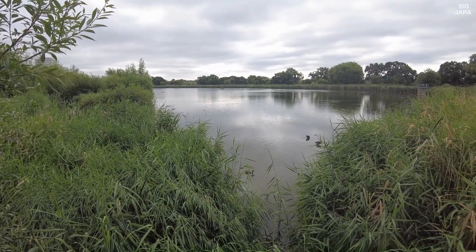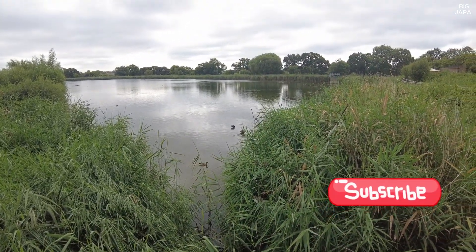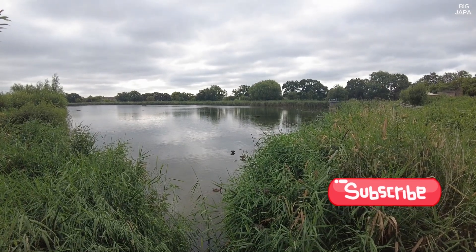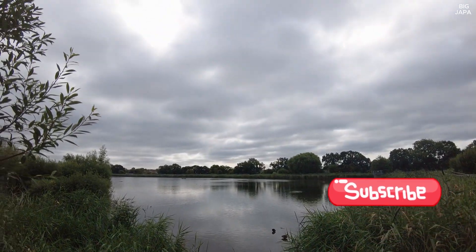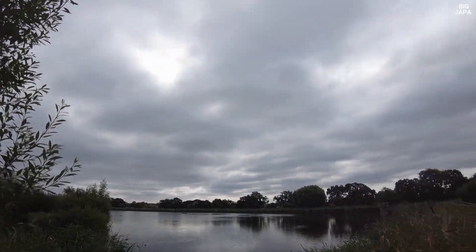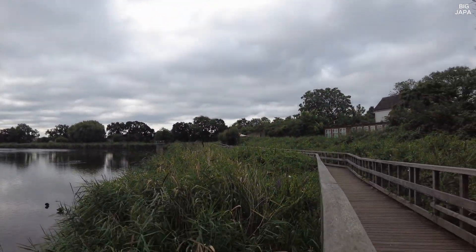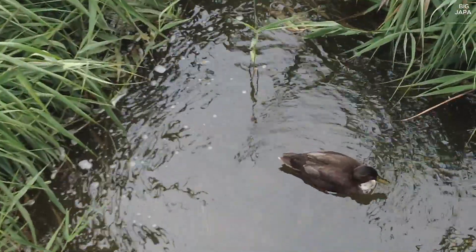There's plenty of birds, ducks, wildlife to make it simple, all over the area. And if you enjoy this kind of thing, it's definitely one of those places to visit.